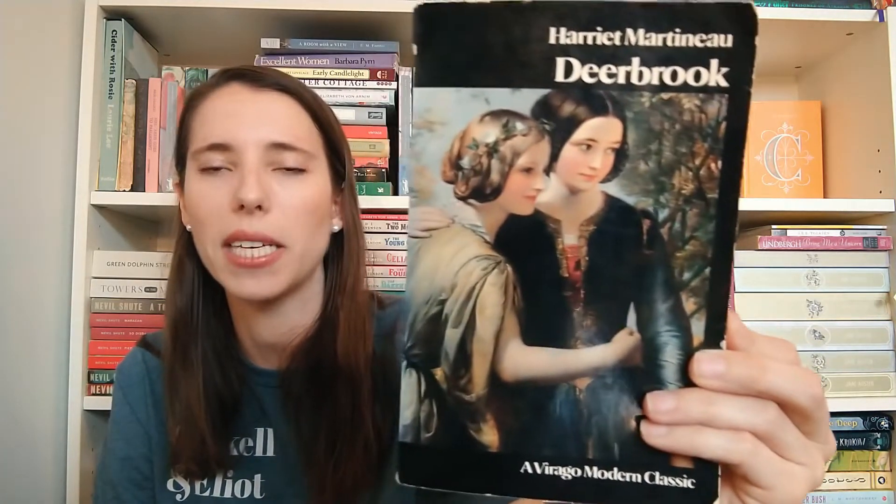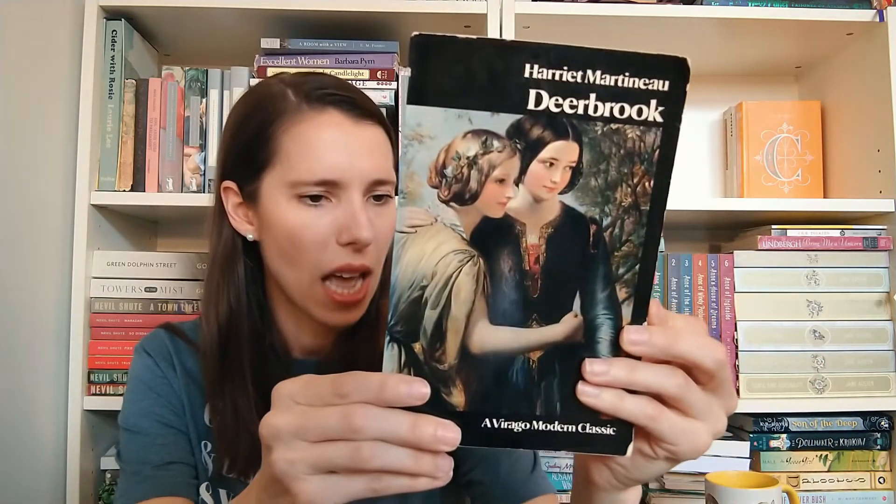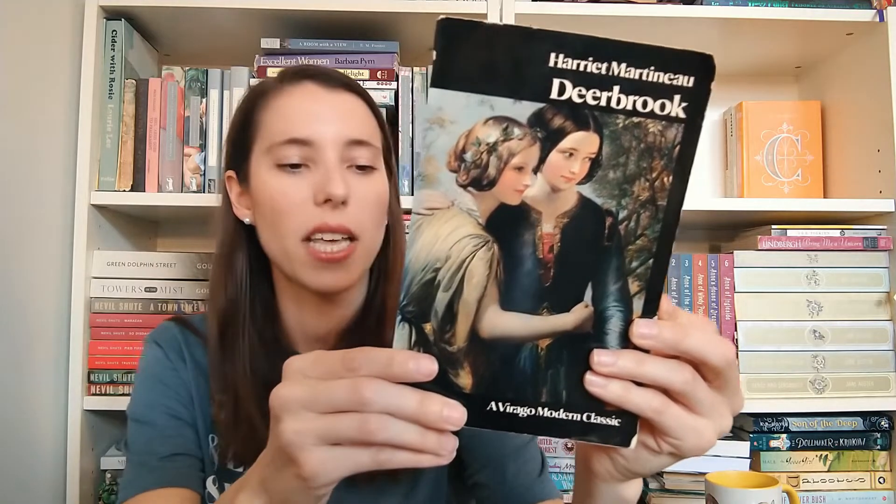Then we have Deerbrook by Harriet Martineau — one of my all-time favorite Victorian books. I really love this painting on the cover; it's a generic painting put on there but it really fits for the story, so I don't mind it. It says the painting is The Sisters by Frank Stone. It's the story of two sisters when they move into a town where they don't know anyone, and it's highly enjoyable.